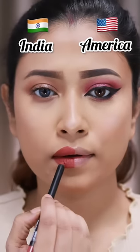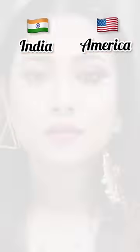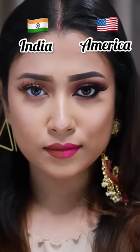The Indian side of the eye look gets a red lip, and the American side of the eye look gets a hot pink lipstick. Indian or American — do you know which makeup look is best? Comment down below.